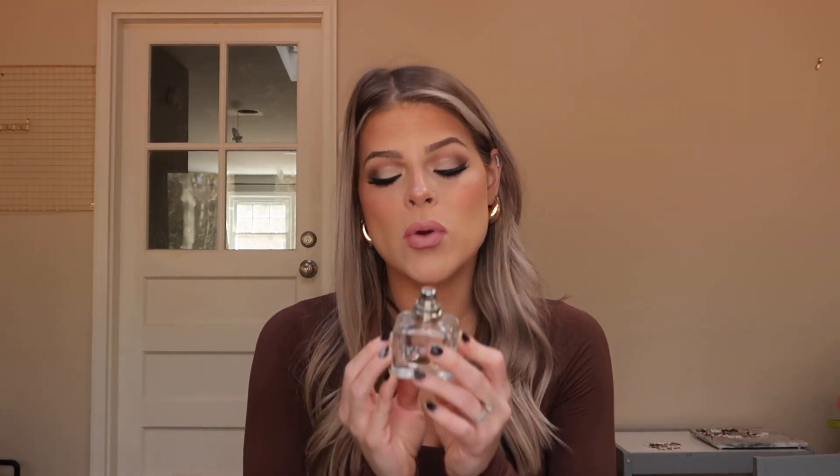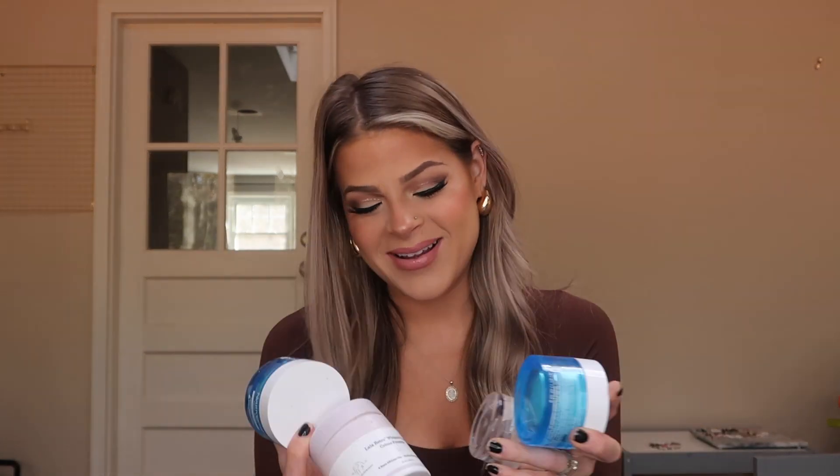This perfume holds a special place in my heart — it's the Armani Because It's You perfume. I used this on our first vacation with my son, so every time I spray it, it takes me back. That's why I love perfumes — they bring you back to certain memories. I'm so bad at describing fragrances, but this smells divine. I have another one in my beauty room I'm currently going through. It is definitely a top five favorite of mine.